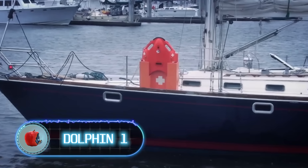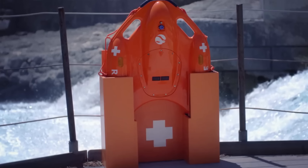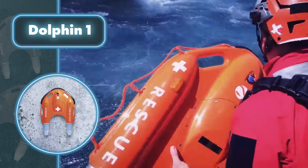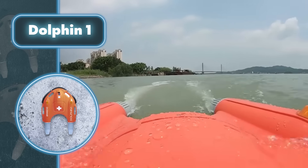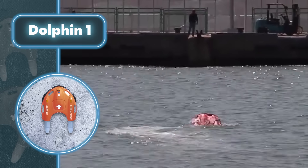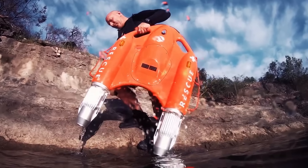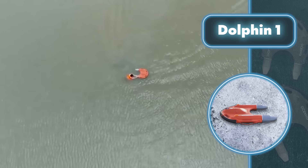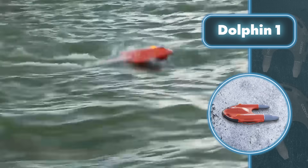Dolphin One is an autonomous device designed to help people in distress in the water. You can control it with a convenient remote, keeping the rescuer safe on shore and allowing them to operate it from up to 2,600 feet away. The user-friendly interface makes it easy for anyone to learn how to use it in just seconds. With its robust engine and buoyancy equivalent to two standard buoys, Dolphin One can reach speeds of up to 7.5 miles per hour, clear water obstacles, and rescue several people at once.